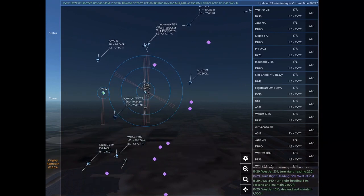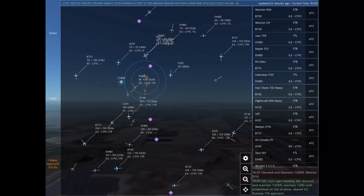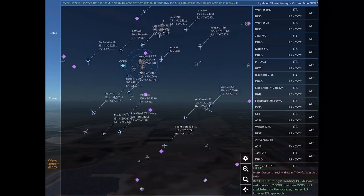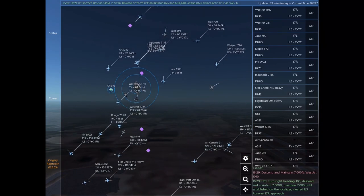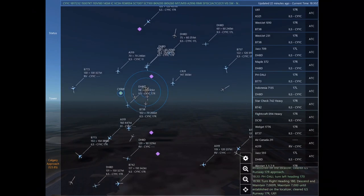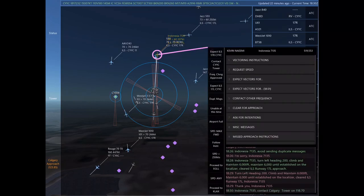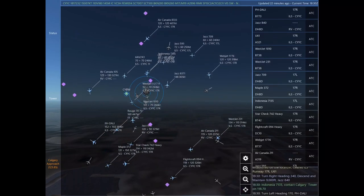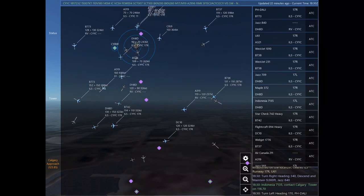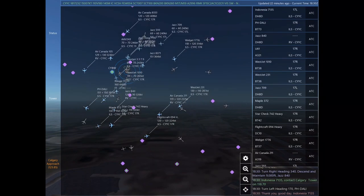Jazz 709. WestJet 231, turn right heading 220. Jazz 840, turn right heading 340, descend and maintain 9,000. WestJet 1010, descend and maintain 7,000. WestJet 1010. Uniform 61, turn right heading 180, descend and maintain 7,000. Maintain 7,000 until established on the localizer. Cleared ILS Runway 17 right approach.